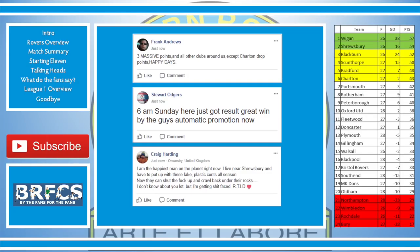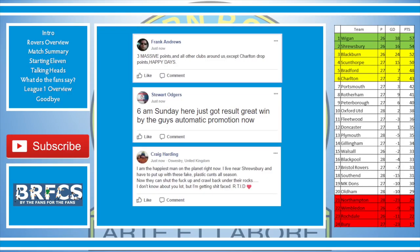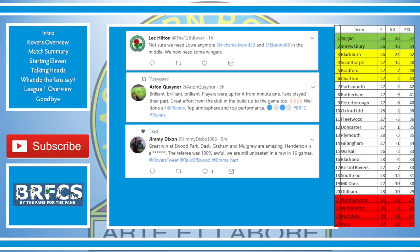Stuart Ogdens — I believe he must be in Australia — 6am Sunday, just got the result, great win by the boys. Craig Harding said: I'm the happiest man on the planet right now — I live near Shrewsbury and have to put up with these people all season; now they can shut up. Lee Hilton said: not sure we need Lowe anymore — Smallwood and Bennett in the middle, we now need some wingers. Arion Quainor said: brilliant, brilliant, brilliant — players worked for it from minute one, fans played their part, great effort from the club in the build-up too. Well done Rovers.